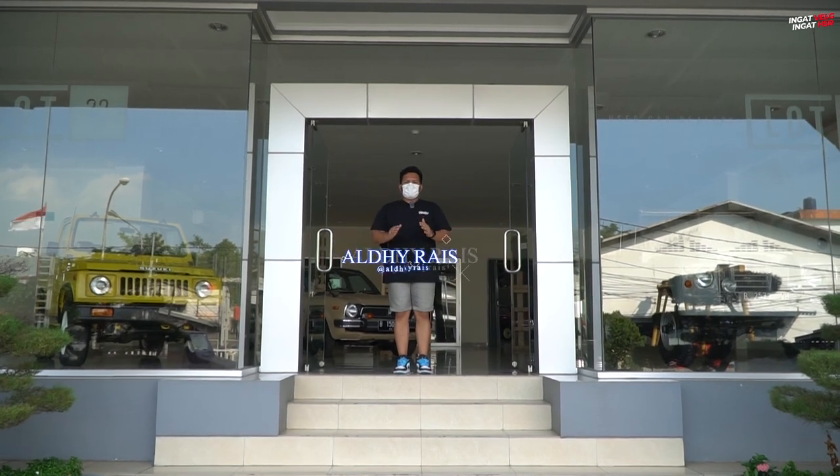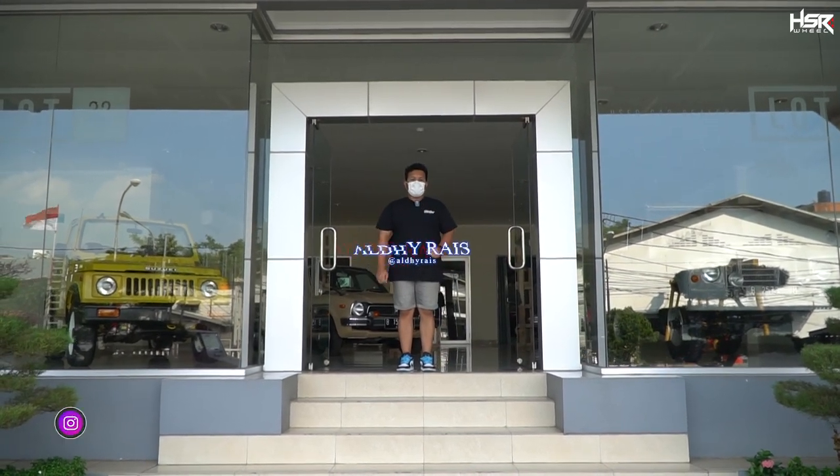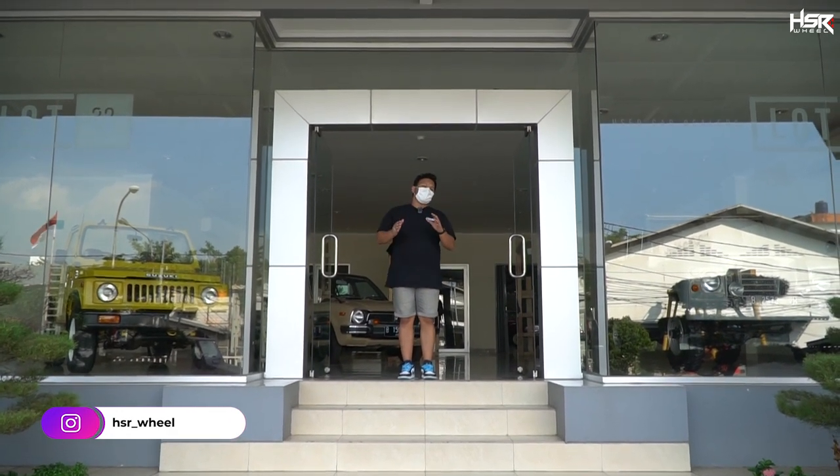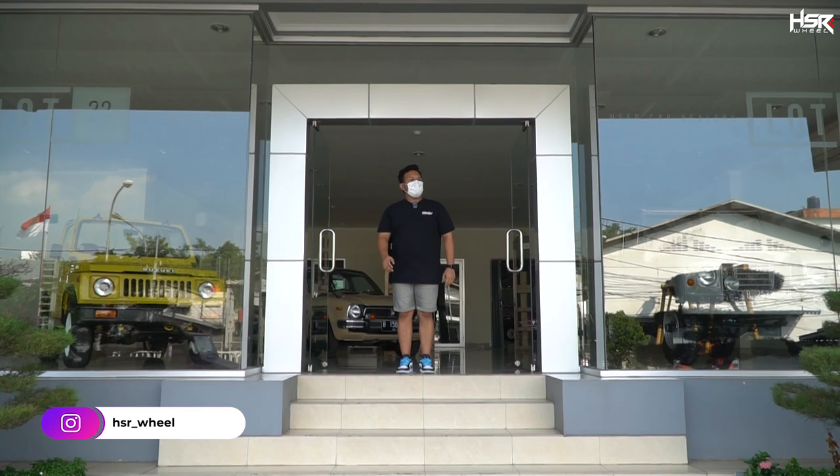Balik lagi sama gue Aldi Rais di channel Velog Terlengkap dan terupdate, apalagi kalau bukan di HSR Wheel. Kali ini kita akan masuk lagi ke konten grebek bengkel.